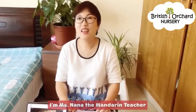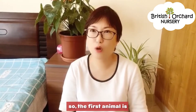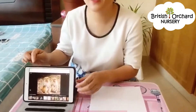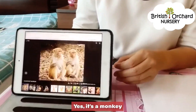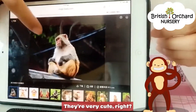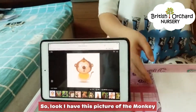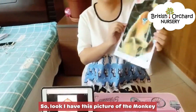Hello everyone, I'm Miss Nana, Mandarin teacher. This week our topic is animals. So the first animal is — look at this picture. What is that? Yes, monkey! They're very cute, right? Okay, so look, I have the pictures of monkey.